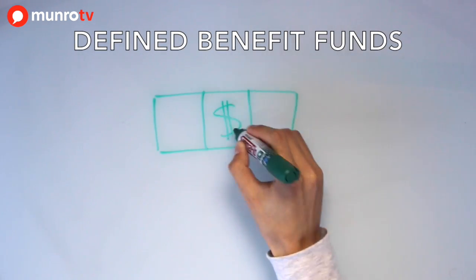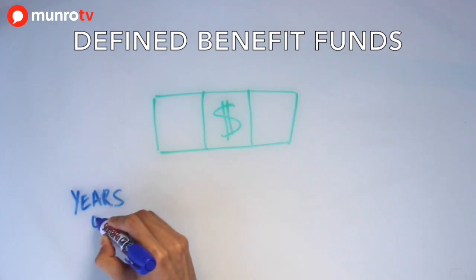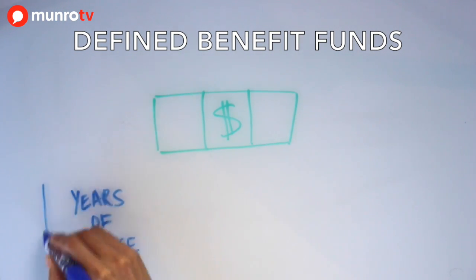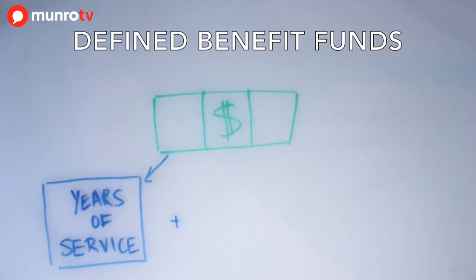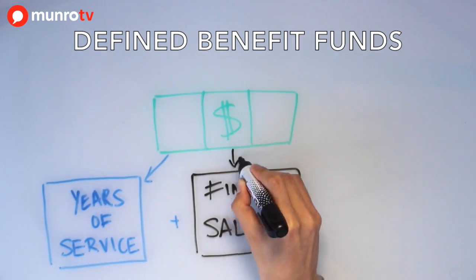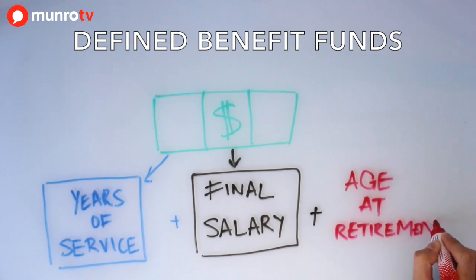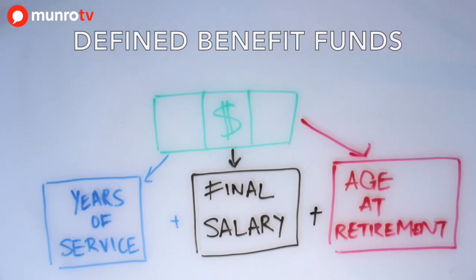For defined benefit funds, a member is guaranteed to receive retirement benefits based on a set formula. There is no underlying fund value. The lump sum and annuity received at retirement are defined upfront with a formula usually involving the number of years of service, the final salary, and age at retirement.